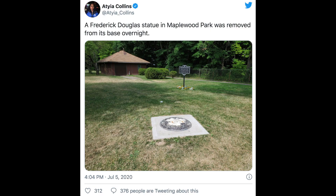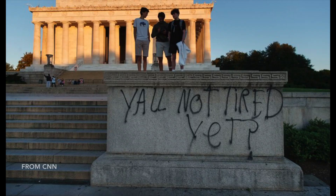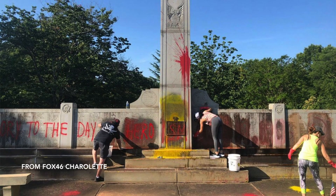Droves of young people are tearing down or defacing historical monuments without discernment about who or what the statue represents. To them, anything that occurred or that was revered in the past must be bad and therefore must be reviled in the name of progress. It certainly doesn't matter if certain monuments depict an abolitionist or a freed slave or a Union army general. They must all come down.